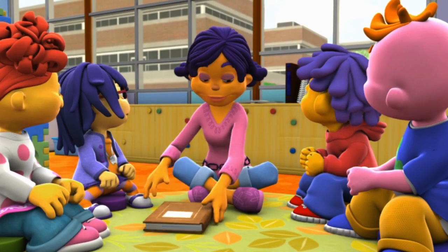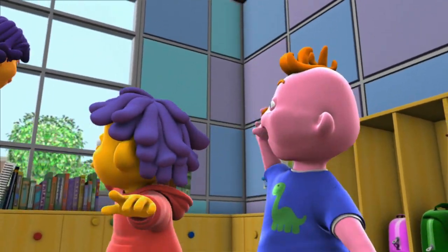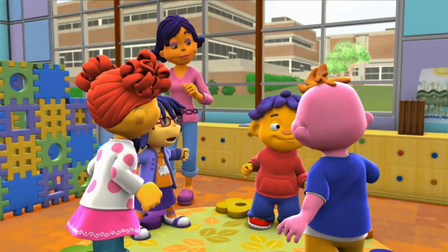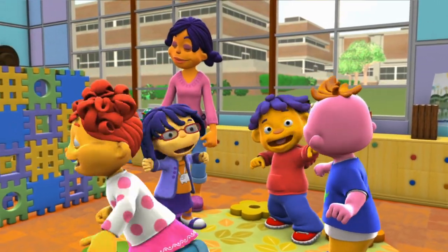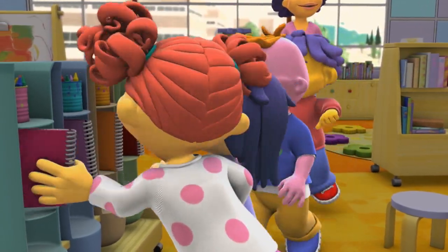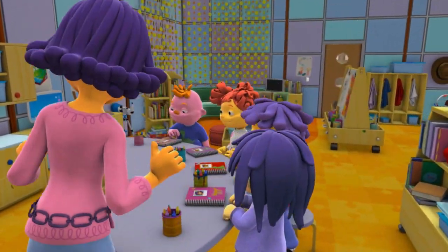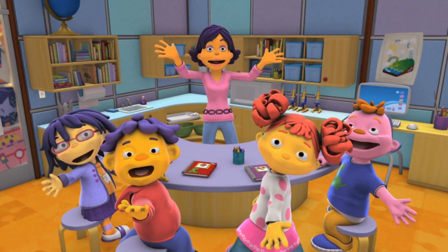Hey, scientists! Anyone want to use your nose to investigate your sense of smell? Oh yeah, we do! Well then, let's go to the Super Fab Lab! Super Fab Lab.